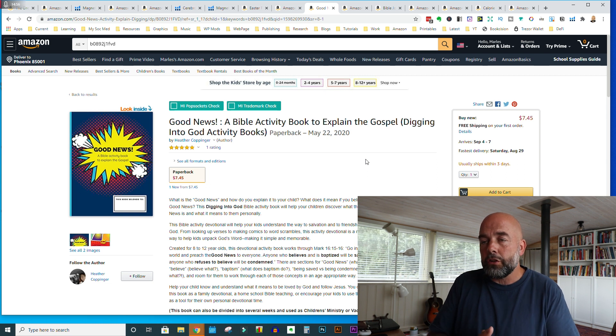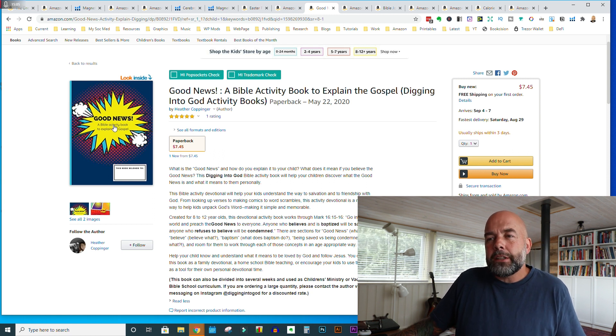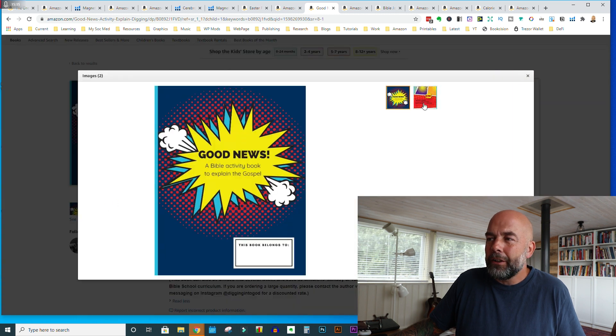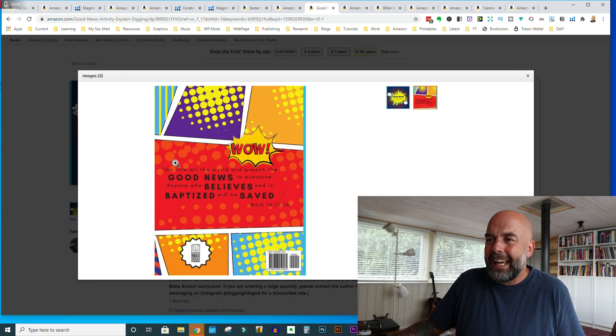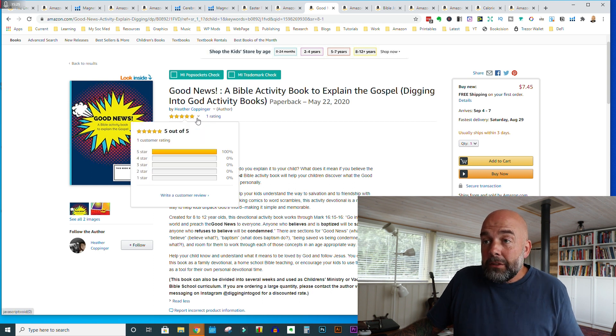The next book is 'The Good News Bible Activity Book to Explain the Gospel.' Looking at the cover first — this isn't a cover that strikes me as consistent with this niche. It looks more like a comic book type niche, and the back cover also looks more comic book style, with that comic book font as well. You have made some sales and you've got one review, which is promising, so you may be doing something right.